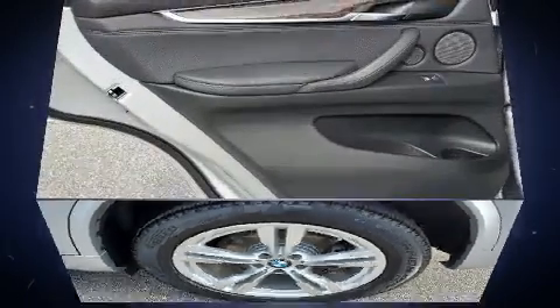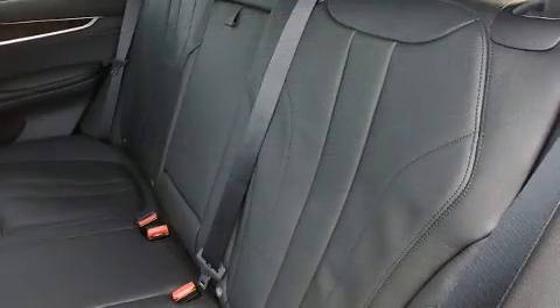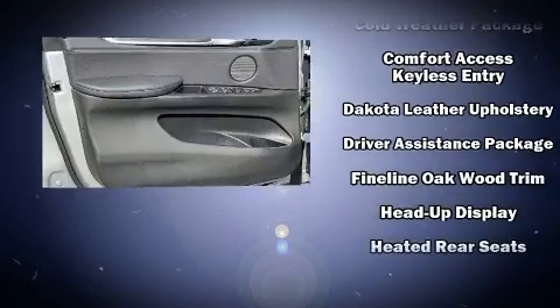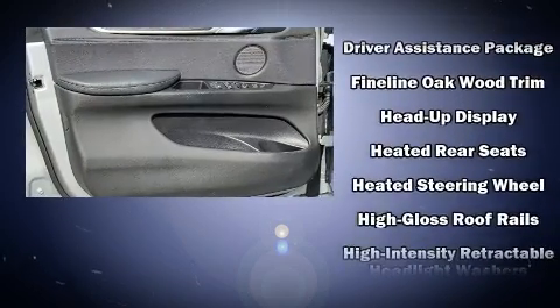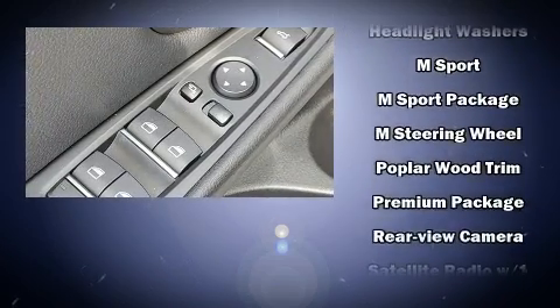You and your passengers will enjoy the stereo system, which includes a CD player with MP3 capability, a 20 gigabyte hard drive, and 16 speakers, yielding a symphony-like audio experience. With electronic stability control supplementing mechanical systems, you'll maintain precise command of the roadway.